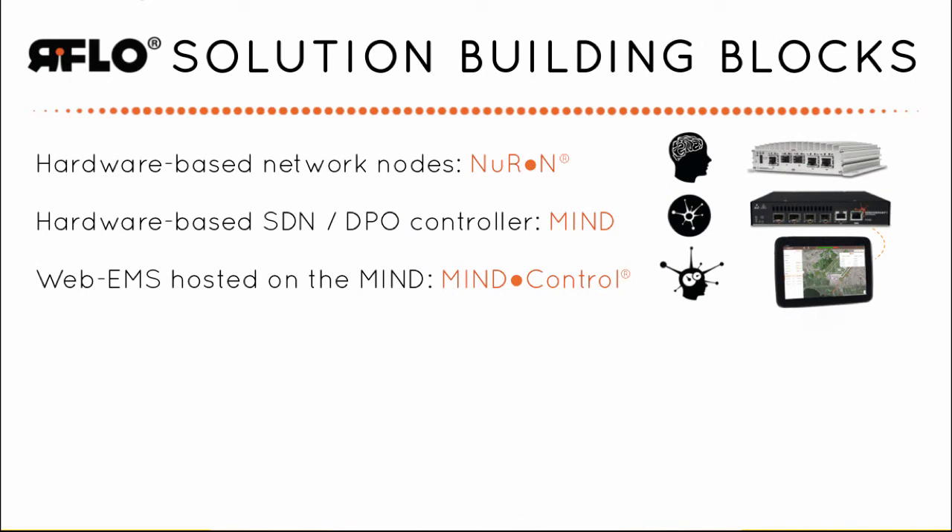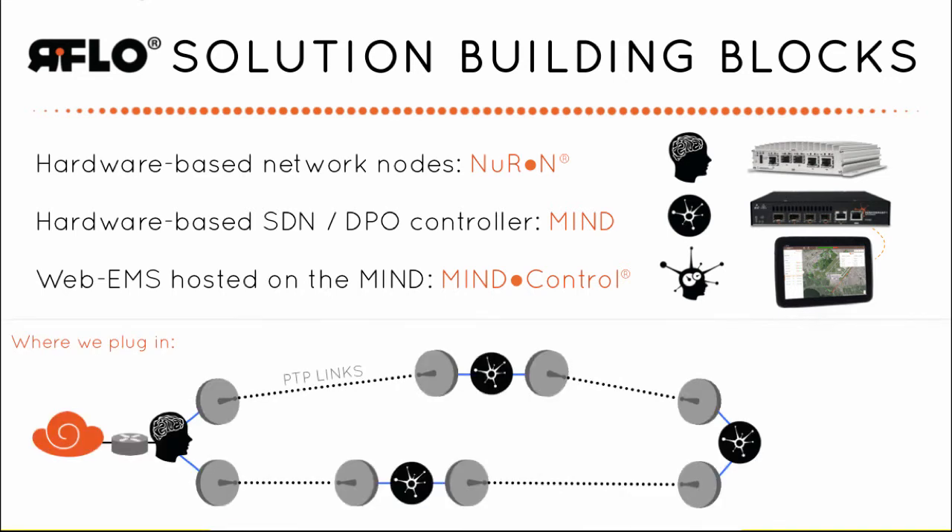Performant Network's RFlow solution makes wireless networks as reliable as fiber. The key components in the solution are carrier-grade hardware, the Neuron node, the Mind network controller for dynamic performance optimization, and a map-based, touch-friendly EMS called Mind Control. These units plug in-between radios on point-to-point links, forming the core of a 5-9's resilient backhaul or backbone transport network.